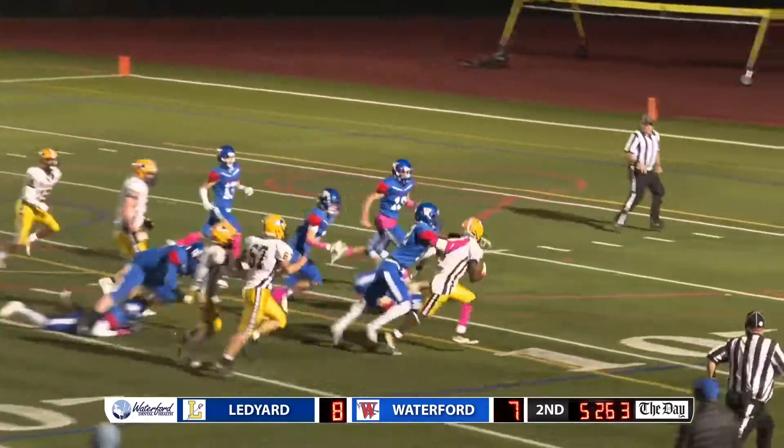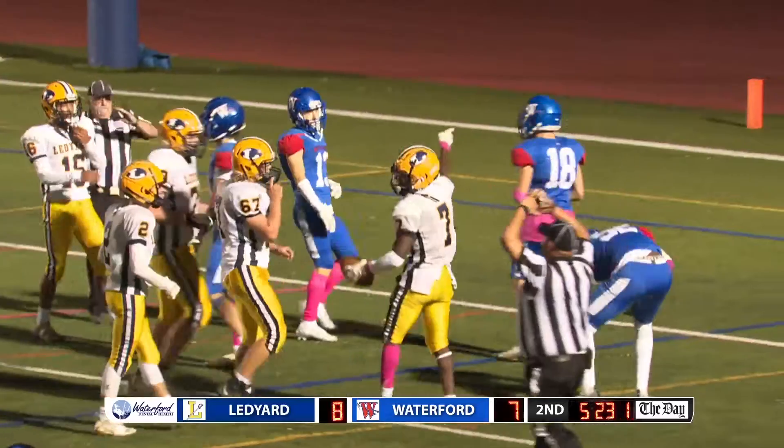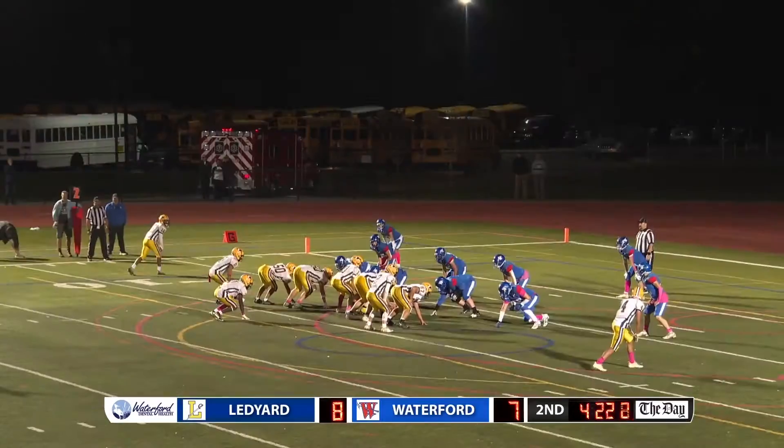Handoff, Green, breaking tackles, heading to the outside, crosses the 10, inside the 10, first down, second and goal.